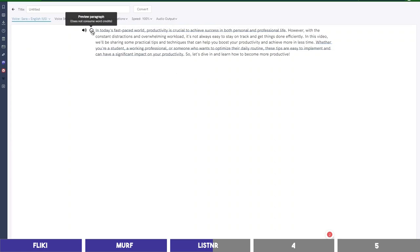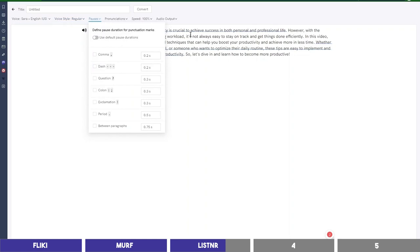'In today's fast-paced world, productivity is crucial to achieve success in both personal and professional life. However, with the constant distractions and overwhelming workload, it's not always easy to stay on track and get things done efficiently.' And yes, it sounds so similar to Sarah on Flicky. It also has the same emotions we saw there. You can also add pauses and set the pronunciations as well.